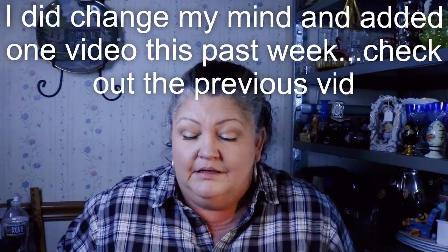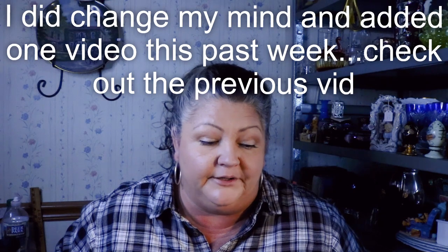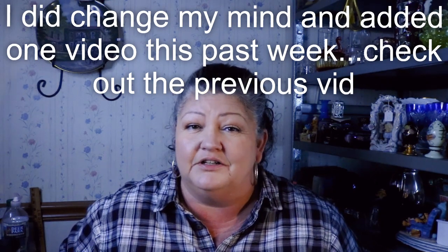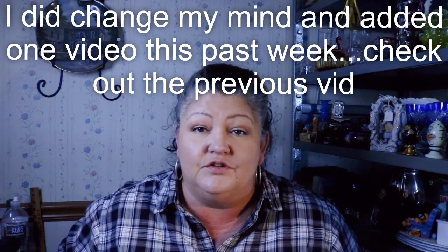Hey everybody, it's Robin at Old Town Finds. Thanks for stopping by. I've been really busy for the last couple weeks with homeschooling, doctor's appointments — it's that time of year for everybody to get their flu shots and all that. So it's been kind of hectic. I've done a couple of shopping trips that I didn't get good quality video on, so I'm just going straight to the haul.